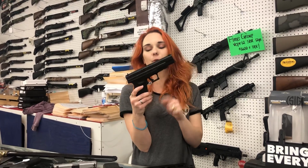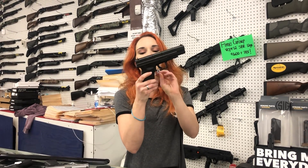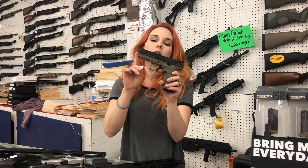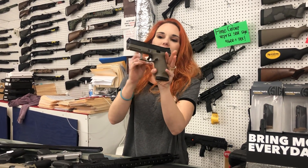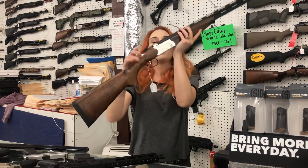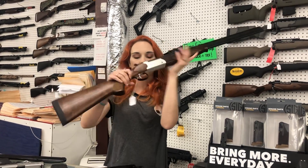Springfield XDS .45 Tactical — it's got the 5-inch barrel with the shorter grip. It does have its box, going to be $400. CZ P10C in flat dark earth with night sights, $350. ATI Calvary — absolutely beautiful over-under here, $350.